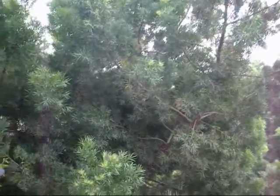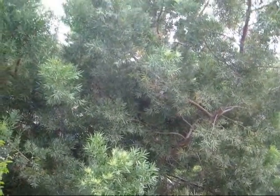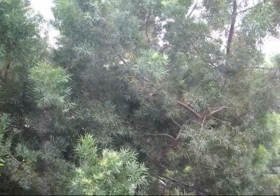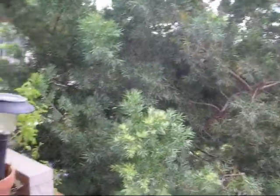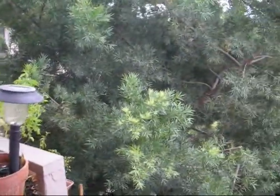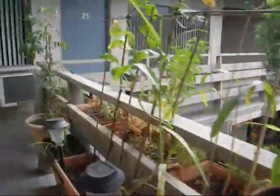Good morning, gardening friends — yeah, that sounds better. It's actually Tuesday the 4th, October 4th, at about 11:45. The battery's running low — that tends to happen a lot with this new camera. But I just wanted to give you a quick update since we've got rain coming tomorrow.